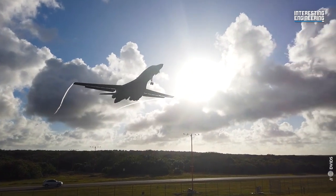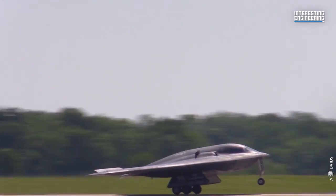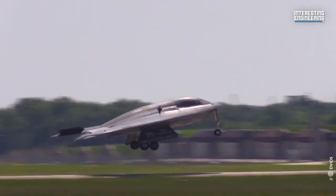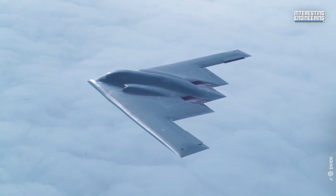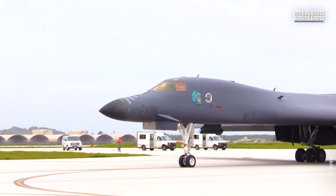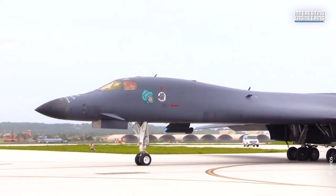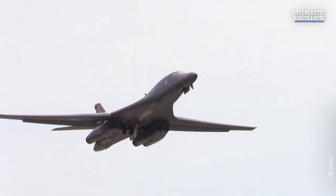The Air Force is now planning to replace the B-1 and B-2 bombers with a Northrop Grumman B-21 Raider flying wing bomber, with the B-1 being phased out by 2036. The Bone will remain a lethal and versatile multi-mission weapon system through planned upgrades until that time arrives.